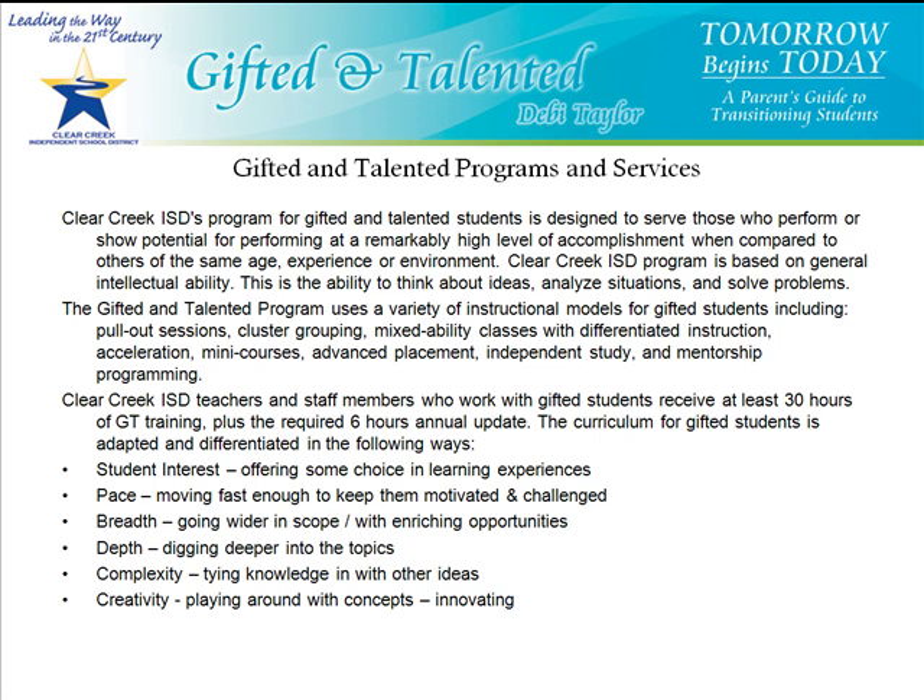Clear Creek teachers and staff members who work with gifted students receive at least 30 hours of gifted training, plus they're required on an annual basis to receive an additional 6. The curriculum for gifted students is adapted and differentiated by student interest, through pace, breadth, depth, complexity, and creativity. These are the primary ways that curriculum is adapted to better meet the needs of gifted learners.